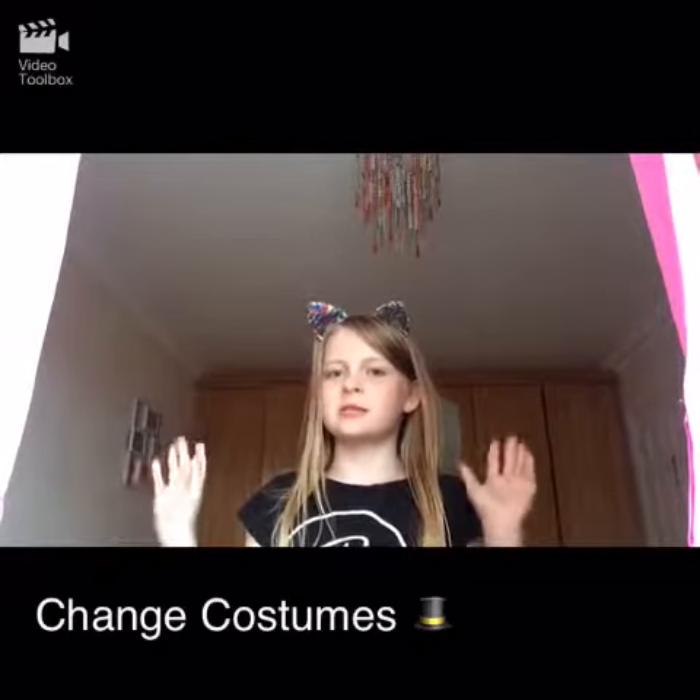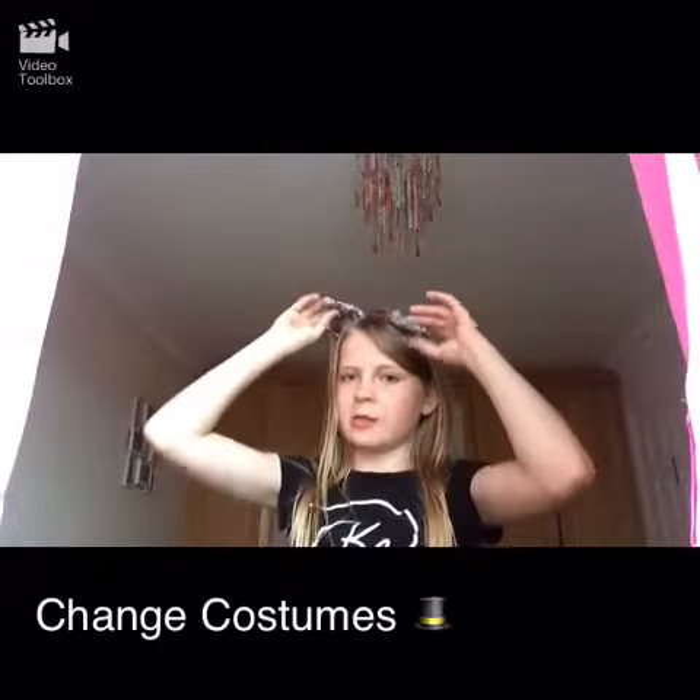...to change costumes. So maybe go to your first neighbor wearing a pair of cat ears like me, get through your whole basket, then go to the next house wearing a mask and maybe change your voice so they think it's a different person, and then fill up another bucket — so you're getting candy for two people.